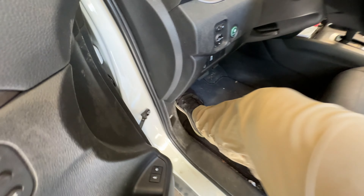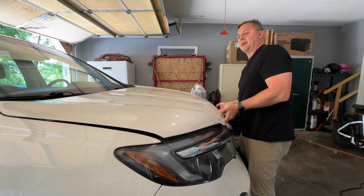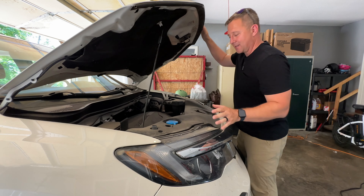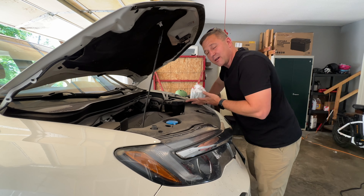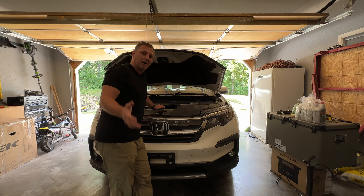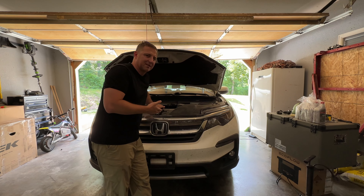Just in case some knucklehead tries to move the vehicle while I'm under there, I'll go ahead and set the emergency brake. One thing I can at least appreciate about this Honda Pilot is that it does have a dipstick. The dipstick is a little hard to reach and it's right by the exhaust manifold, but I don't even need to check it right now because I'm going to drain it. I'll check it when I top it off later. A benefit to checking it now would be knowing if the transmission is leaking, but I already know this one's not.